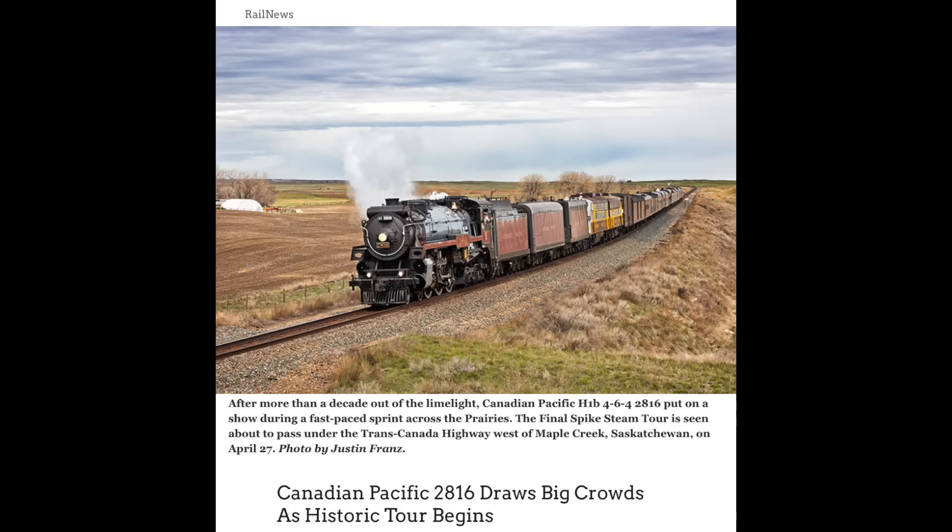Two days later, on the 24th, Canadian Pacific Kansas City — still a terrible name for a railroad by the way — began its Golden Spike Tour, running its 2816 Empress steam locomotive from Calgary, Canada to Mexico City. Over the next month, the 2816 would tour the CPKC system, and as of right now it's in Mexico for the first time ever.